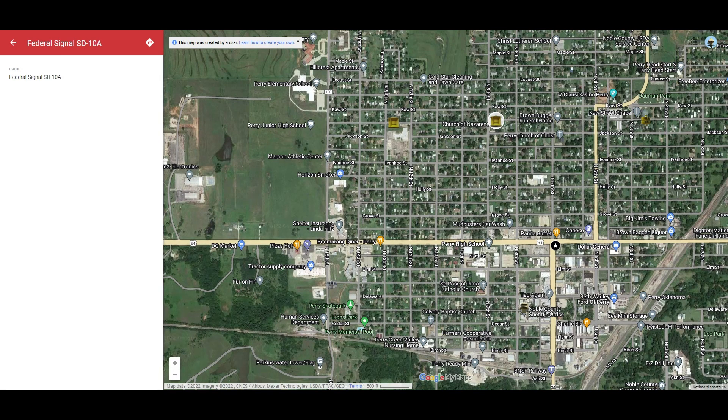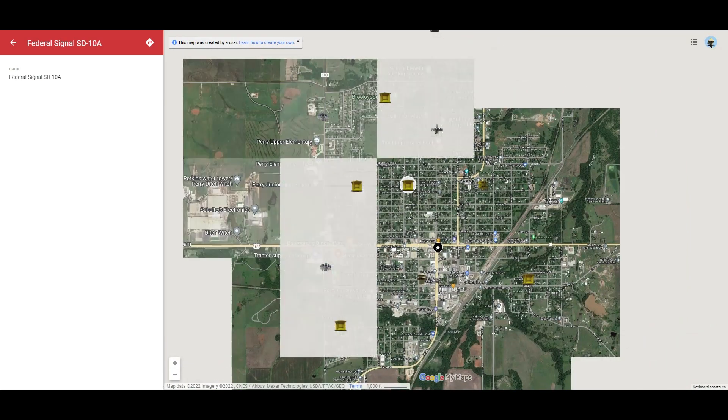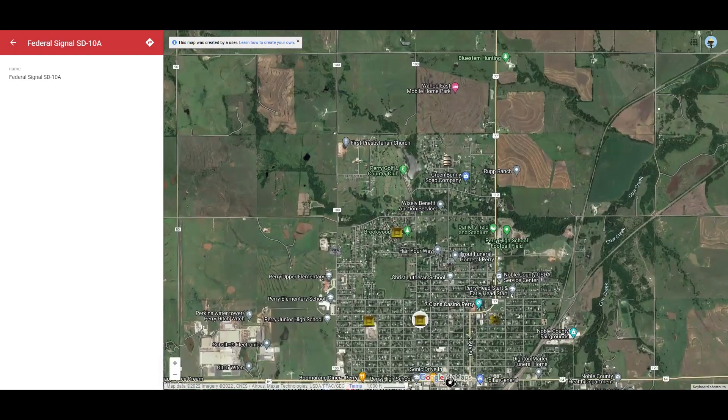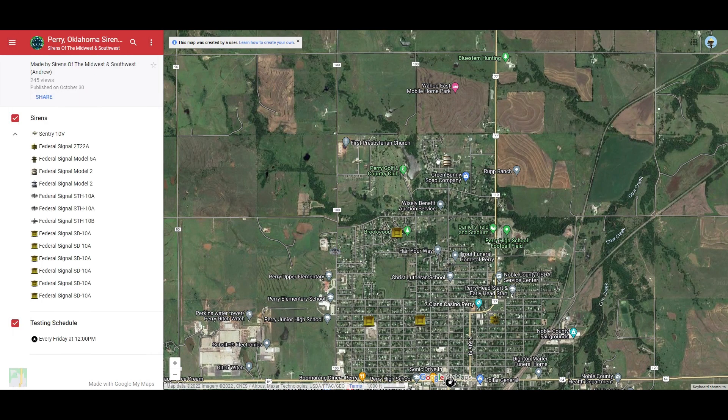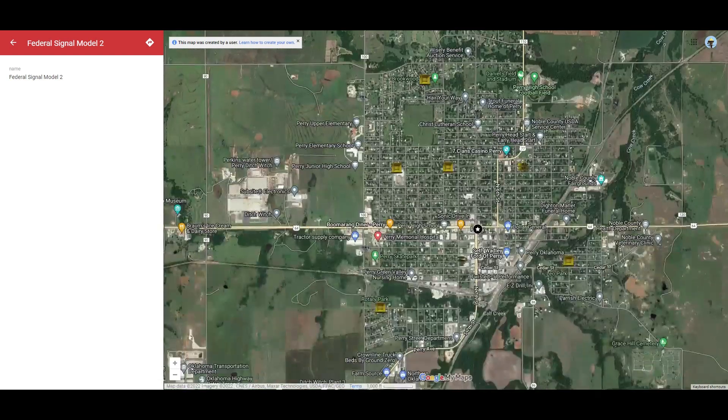I have no clue why they're pretty close to each other like that, but they are. And we got a Century siren right here by First Presbyterian Church and by Perry Golf and Country Club. And we got a Federal Signal Model 2 right there — I get them confused sometimes.